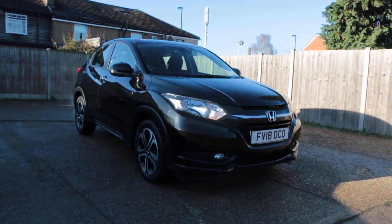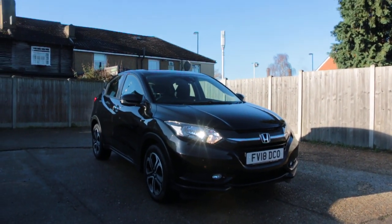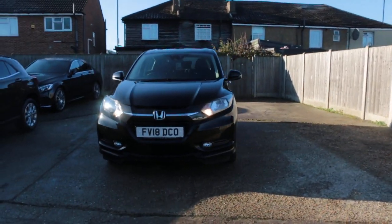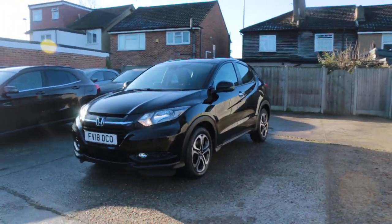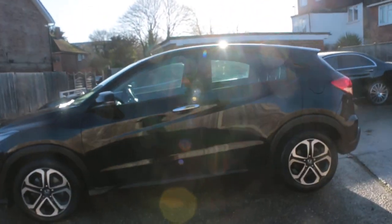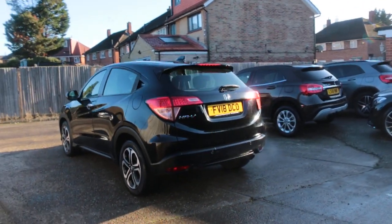Now available at McCarty Cars, Honda, 18 plate 2018 car. Has parking sensors on the front, daytime running lights, five-door hatchback, and rear parking sensors.